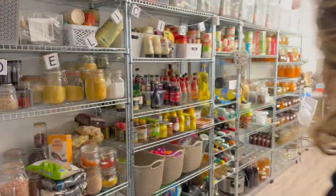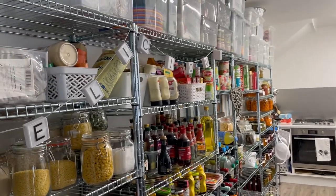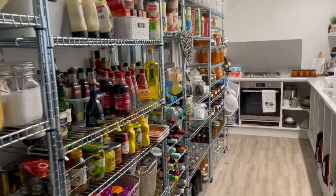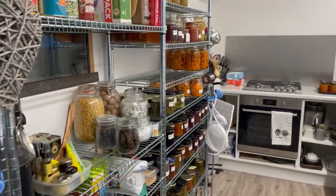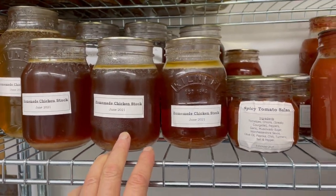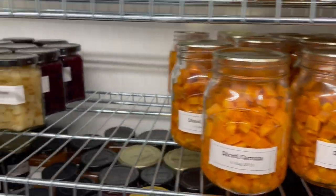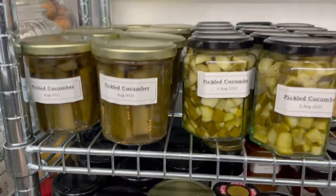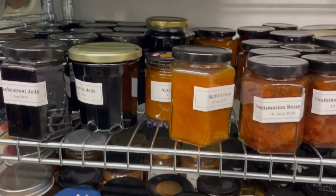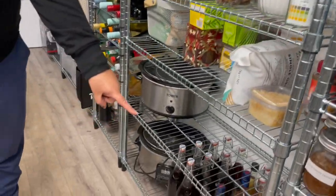This is my pantry or canning kitchen. Over here we have my favorite thing - popcorn and walnuts. But over here you have homemade chicken stock, tomato soup, vegetable soup, dried carrots, cucumber pickles - look at all those different kinds - jellies, jams, chutneys, barbecue sauce, and peppers.